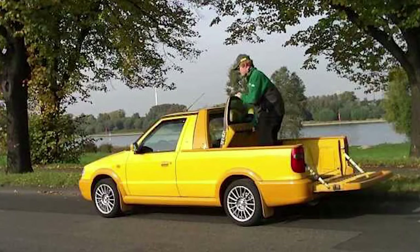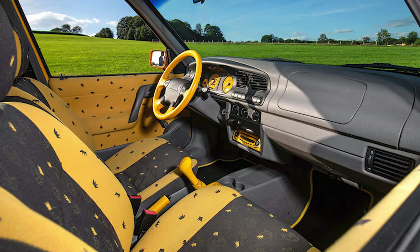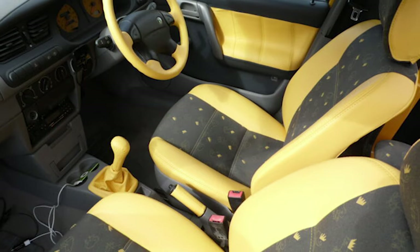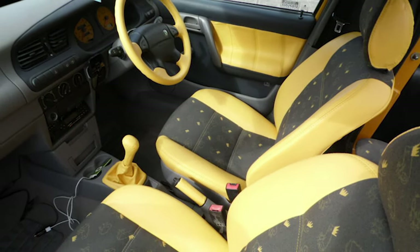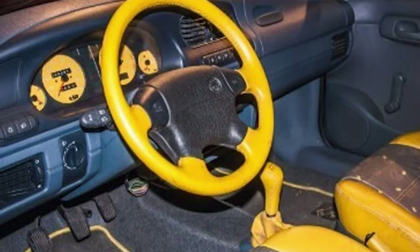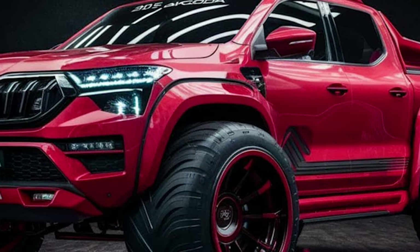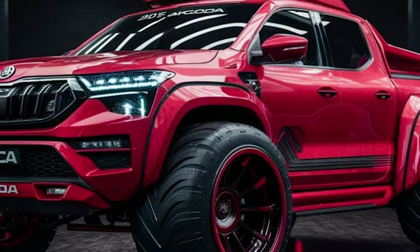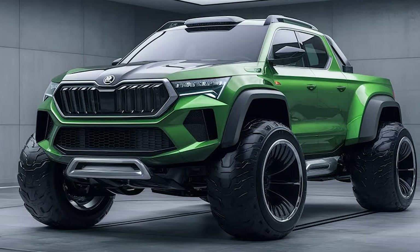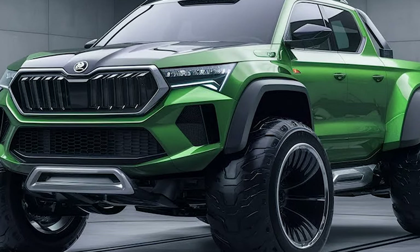Modern Skodas are not just about pure functionality — days of bland cabin interiors are gone, and nowadays every Skoda looks attractive from the inside. The Felicia shouldn't be any different, and taking affordability into account, there's a big chance the new pickup will feature the same or very similar dashboard to the Kushak, which isn't a bad thing at all. In that small crossover, Skoda found a perfect balance — a cabin utilizing mostly hard plastics and other low-rent materials that still looks elegant and stylish, partly due to excellent build quality and a long list of standard and available tech features.